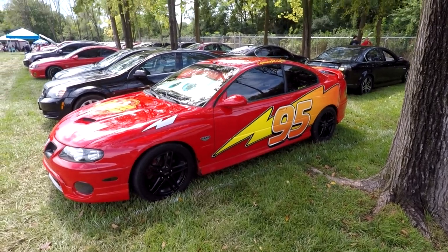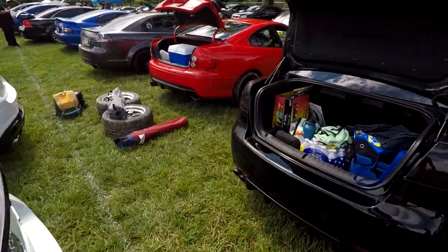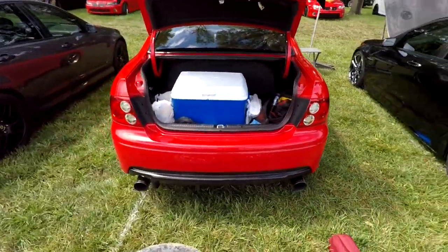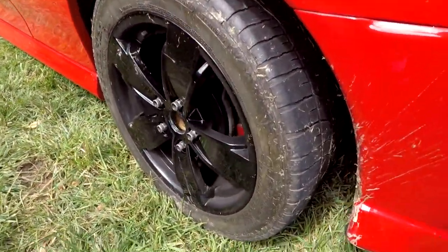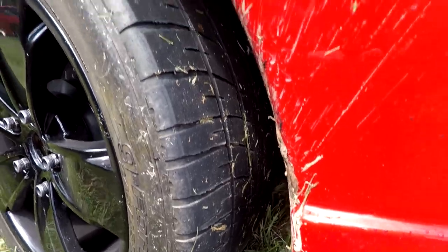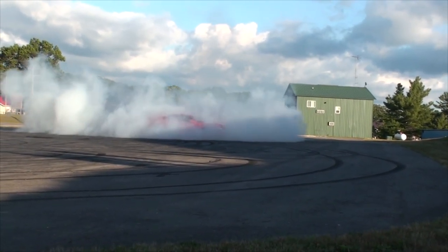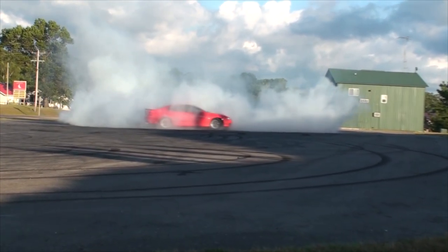There are all kinds of ways to have fun with a GTO — this is just a different one. I approve. Some people, like my buddy Gary, brought their own set of tires to chew up in the burnout pit, and while I was busy talking to other people, he destroyed them already. If there's one person I know that knows how to do a proper burnout, it is Gary Fowler. I've got some great videos from him at Pontiac Adventures lunching tires — he goes all out.